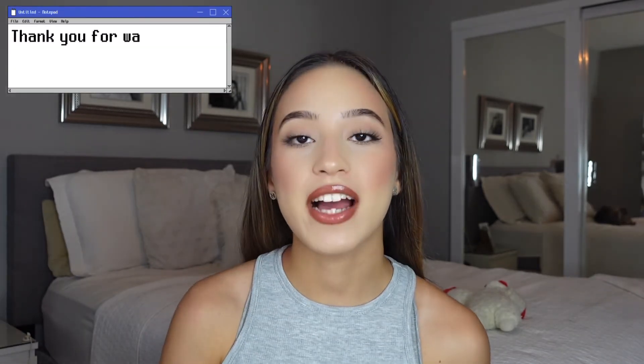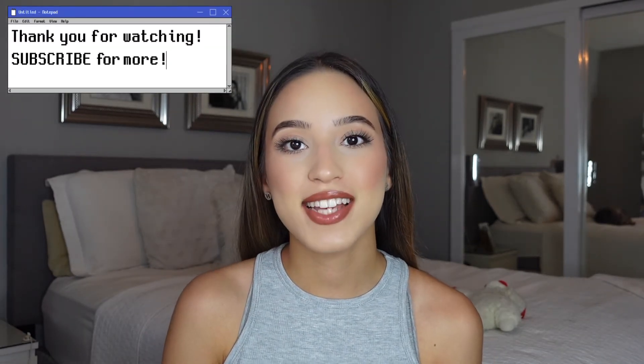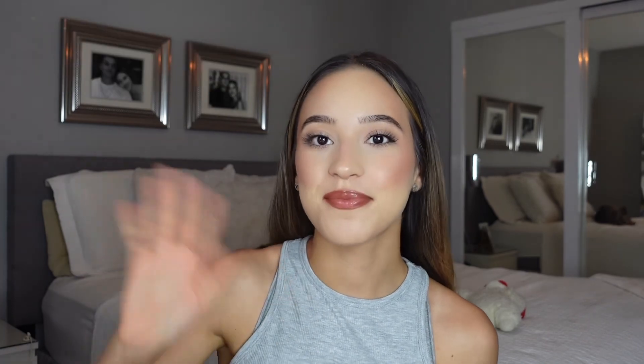Alrighty guys, thank you so much for watching. I hope you enjoyed today's video. I love shopping, and I just made a quick little stop into Forever 21 and wanted to share what I got with you guys. Make sure you subscribe for future content, and I'll see you in the next one. Bye!